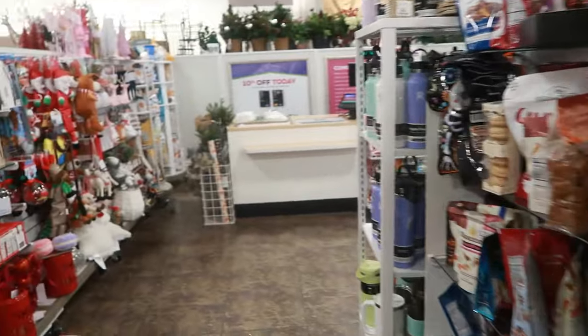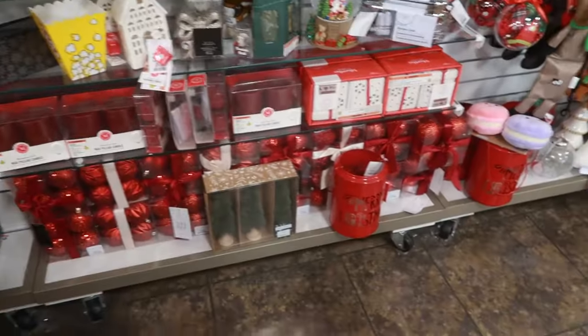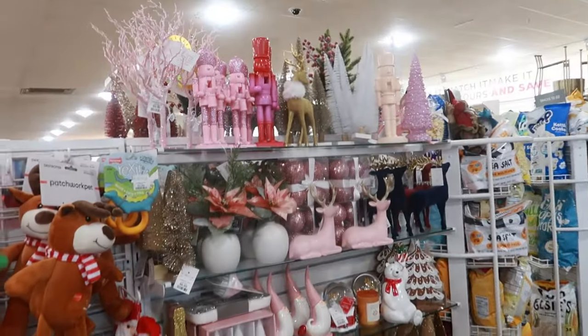Okay you guys, that is it for HomeGoods — I'm wrapping it up and getting out of here. I hope you enjoyed this walk-through! Make sure you stick around for more and I will talk to you all real soon in my next one. Okay, bye!